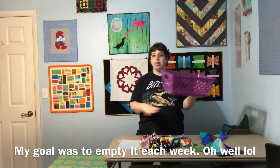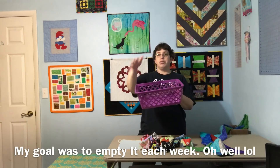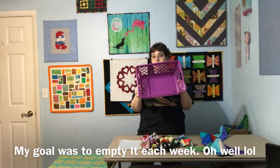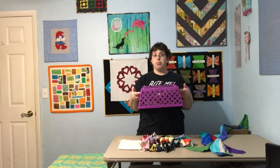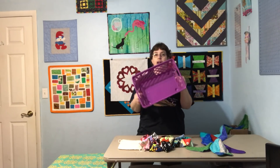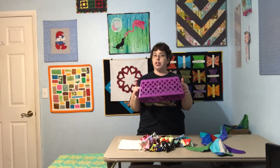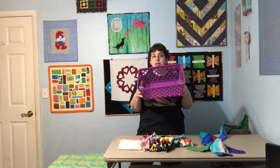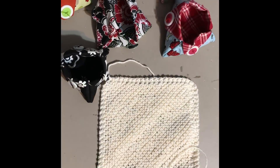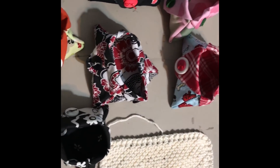The other thing I did this week — this is my scrap bin. As I'm cutting things on my table I just throw all my scraps in here. I hadn't emptied it since maybe Thanksgiving, so yesterday, which was kind of a free day for me, I went ahead and ironed what I needed to, sliced everything up, and put it in my little storage containers. I kept some of the larger pieces, so now I get to fill it up again.